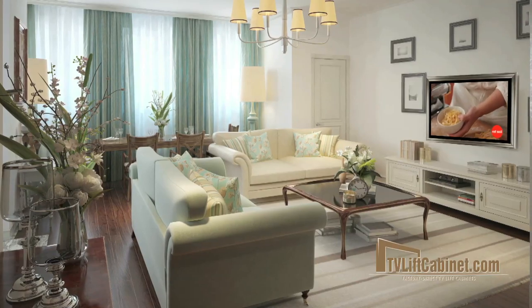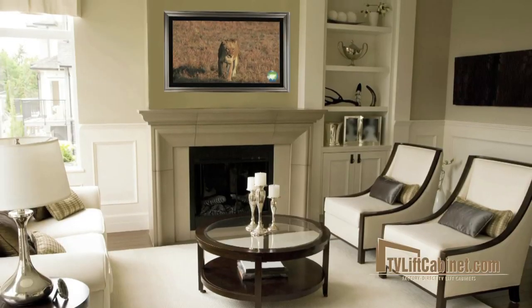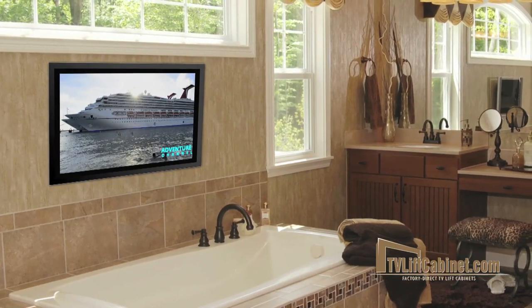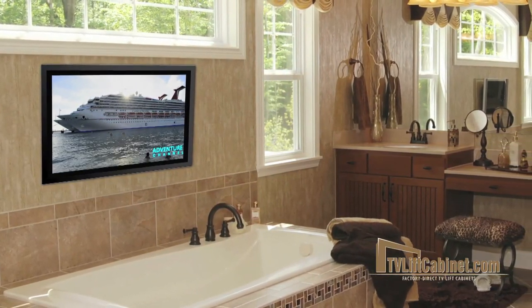They're ideal for family rooms, above the fireplace, bathrooms — anywhere you'd like the convenience of watching TV with the aesthetic appeal of a mirror.